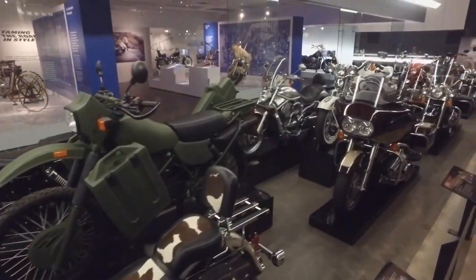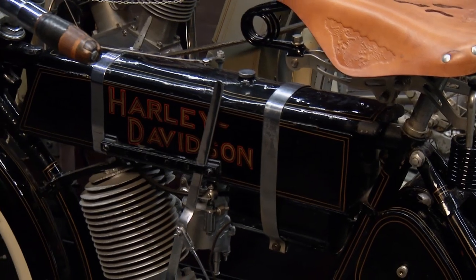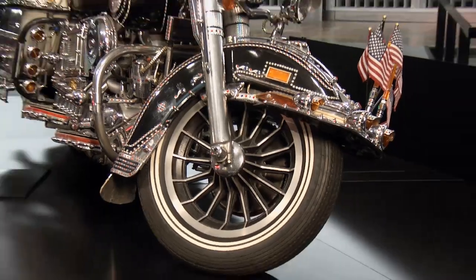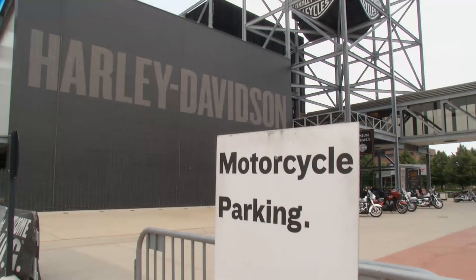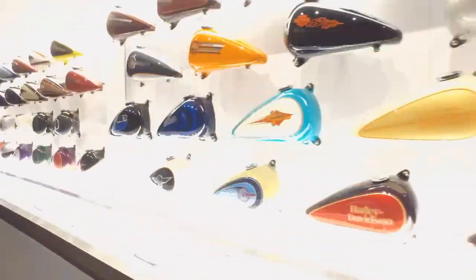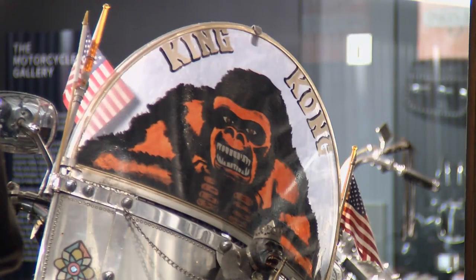It's a very simple recipe. Take two wheels, add the two most famous names in motorcycling, sprinkle in a little history and you have the Harley-Davidson Museum, the site of this week's edition of Top Coat's Magnificent Machines.